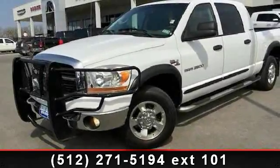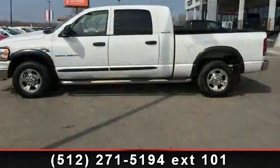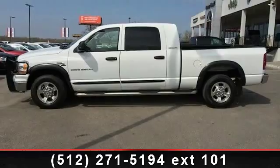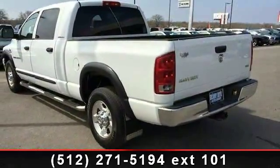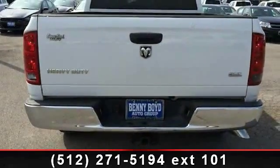Step into the 2006 Dodge Ram 2500 SLT. If you are looking for a first-rate auto, this one could be yours today. This vehicle comes with a reliable six-cylinder engine connected to a smooth-shifting automatic transmission. This vehicle's top features include trip computer,